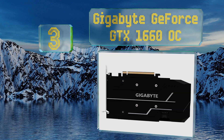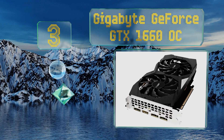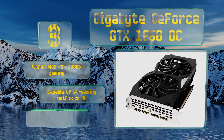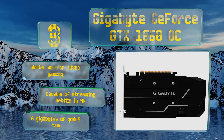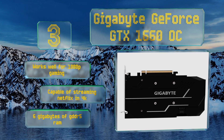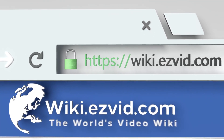At number three, if you're not concerned with crazy high refresh rates, the Gigabyte GeForce GTX 1660 OC is one of the least expensive ways to get your hands on a new chipset. It doesn't really have any bells or whistles, but it's a decent model for staying close to the cutting edge. It works well for 1080p gaming and is capable of streaming Netflix in 4K. It comes with 6 gigabytes of GDDR5 RAM.